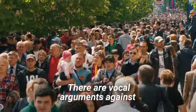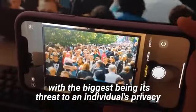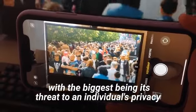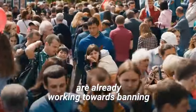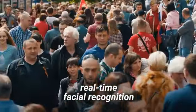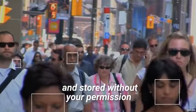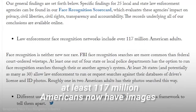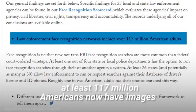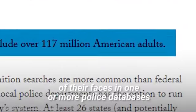There are vocal arguments against facial recognition technology, with the biggest being its threat to an individual's privacy. Some cities across the world are already working towards banning real-time facial recognition. Your facial data can be collected and stored without your permission. According to a May 2018 report, at least 117 million Americans now have images of their faces in one or more police databases.